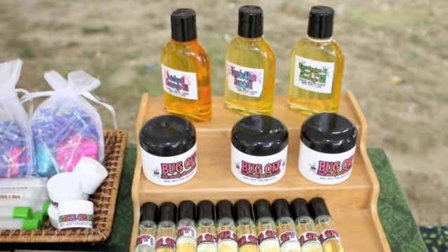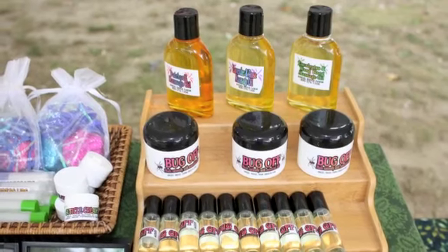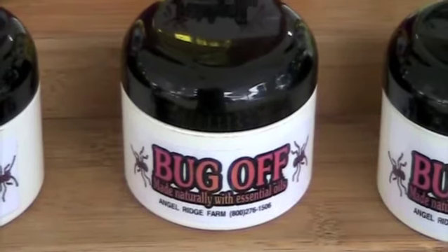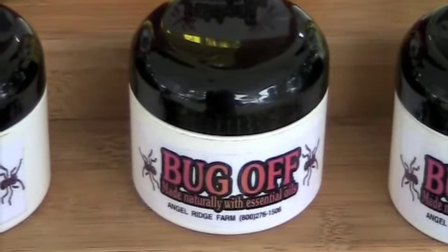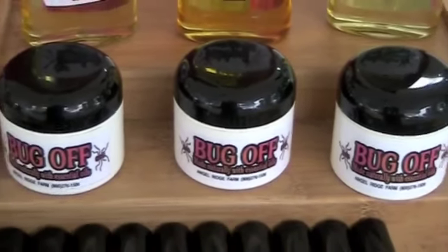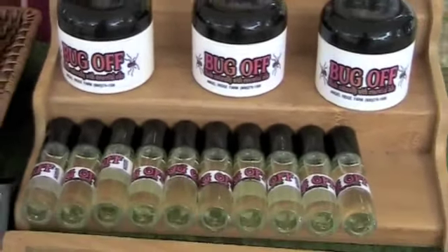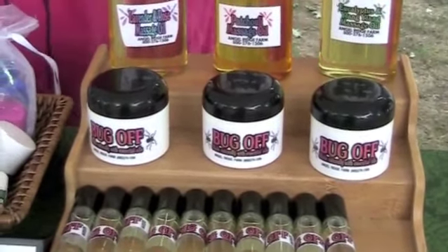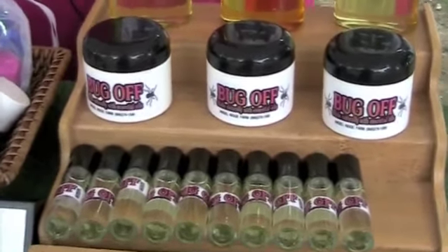Nothing in it will bother your skin. Where regular bug repellents deter by putting a poison between you and the critter, this just makes them think that you're not food. It's almost like perfume, but a very mellow scented herbal scent, and they think you're just part of the landscape and not food. It does work.